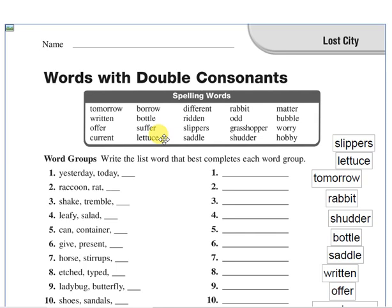Different. Different means not the same. We are different — we are not the same. Ridden, like written, is the past participle of ride. We have ride, like ride a bike, ride a horse. We have ride, rode, ridden.